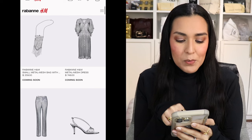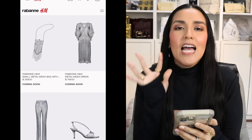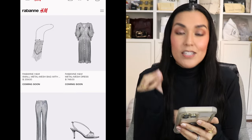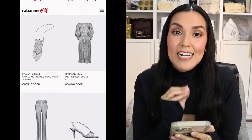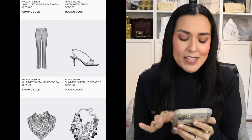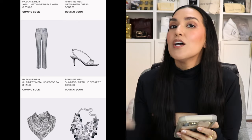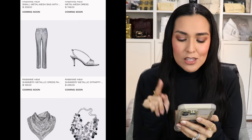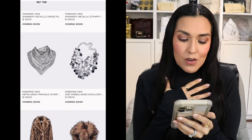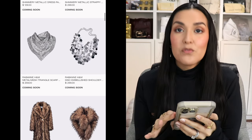Then right next to that we see the sequined flared skirt dress for $449. After that, we see the small metal mesh bag for $259 — very vintage looking to me. And then my favorite piece from the whole collection: a metal mesh dress for $749. I love it so much. Underneath that, we have the shimmery metallic dress pant for $129 — a little more economical — and then the shoes for $299. We have the triangle scarf for $259 and the disc embellished shoulder bag for $299.